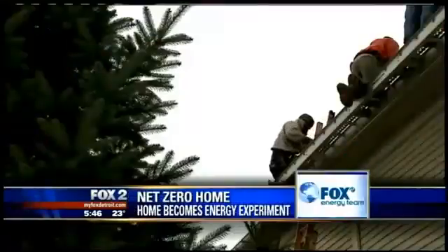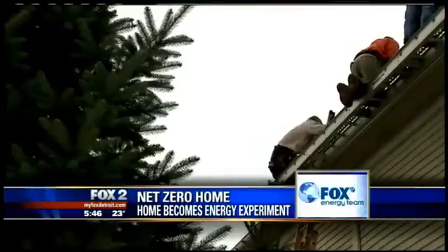An Oakland University professor has turned his house into an energy experiment, using it to teach his students about alternative energy. Robin Schwartz shows us how in tonight's Fox report.